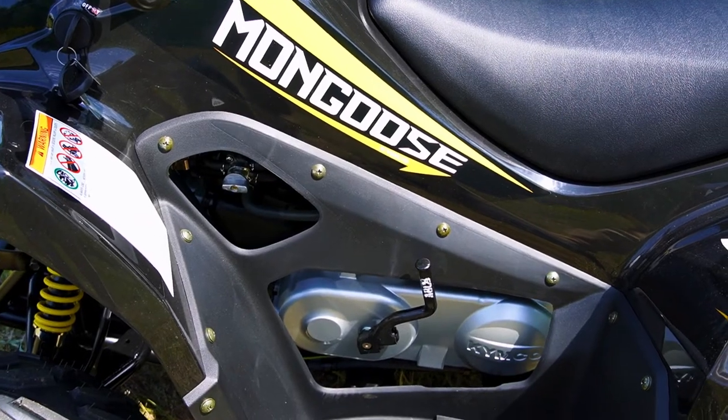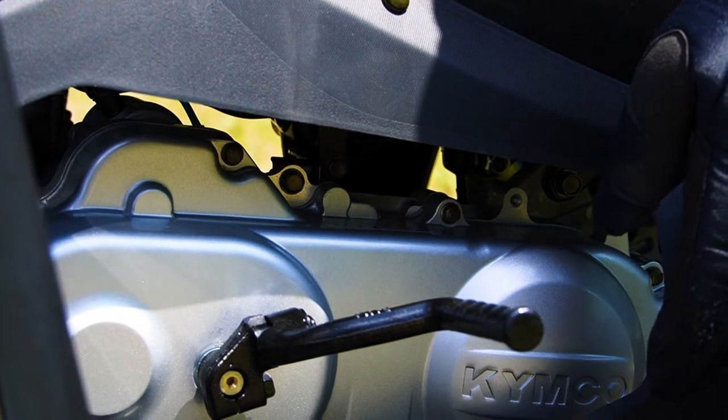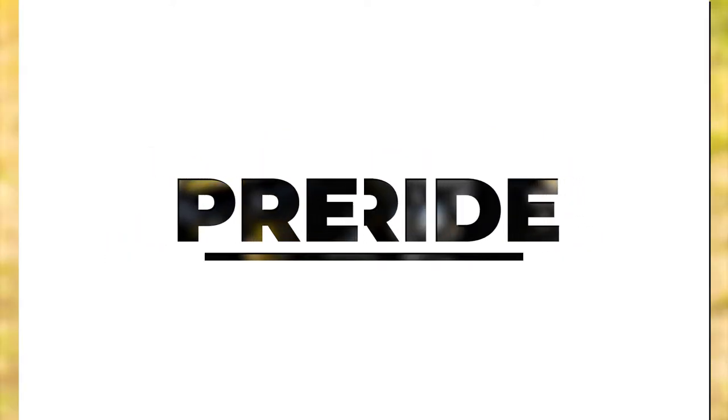In the event you can't get your ATV started with the electric starter, the Mongoose 70S is equipped with a kick start lever to manually crank the engine over for starting. Before you take the ATV out on the trail, you need to be sure it is in good operating condition. A mechanical failure on the trail can ruin your day at best, or cause damage and create a safety hazard at worst. Your user manual provides detailed information on how to check the various components of the Mongoose 70S, but we will now summarize what to check before every ride.